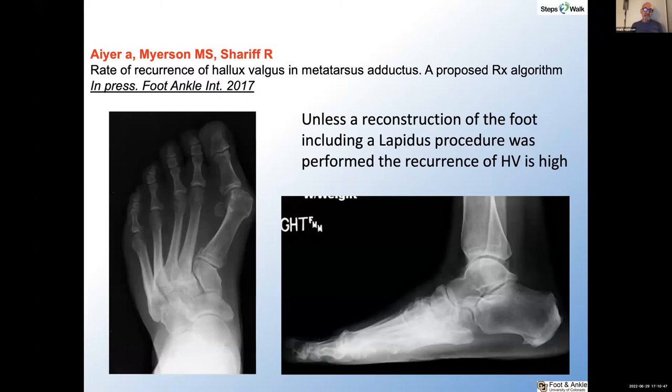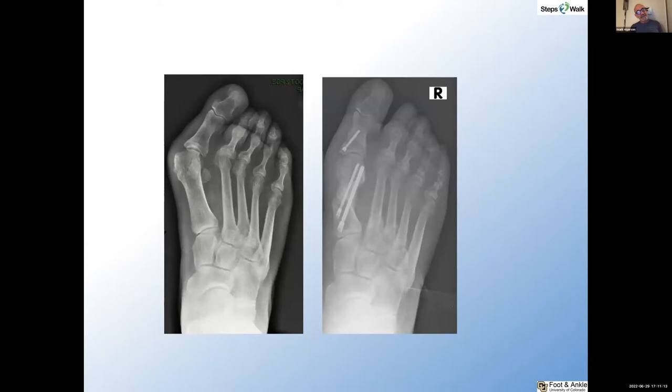What about metatarsus adductus? We have looked at this and published this, and with severe deformities, a Lapidus procedure is indicated. But realistically, a Lapidus procedure on its own will not correct this deformity because there's no room to move that first metatarsal — what has to be done is to correct all the lesser metatarsals. Here's another example — this is not done with the Lapidus procedure. It makes me wonder to what extent correction at the tarsometatarsal joint is important compared with coverage by the metatarsal head over the sesamoids with supination of the distal metatarsal, because obviously that is relevant.